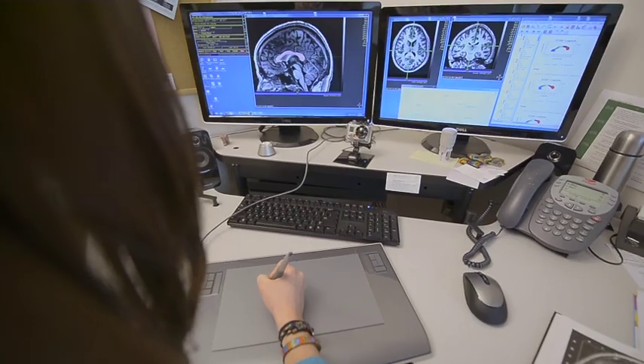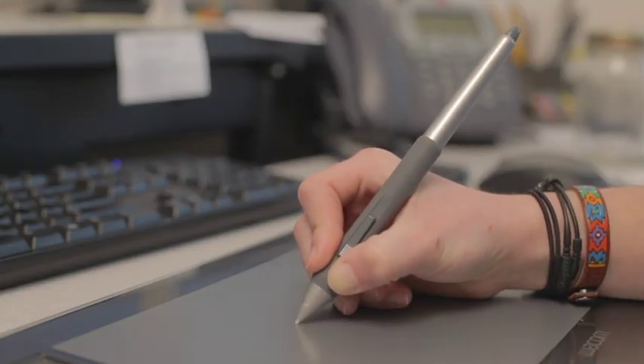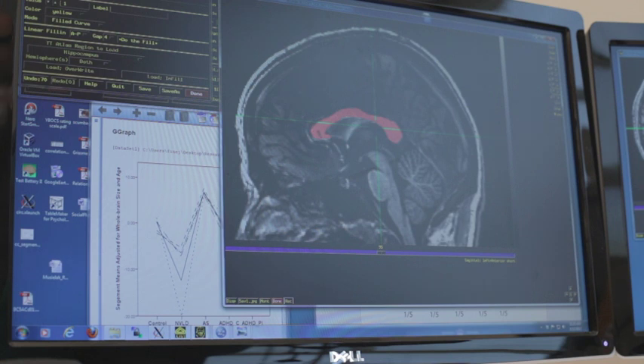The computer was able to tell us the exact XYZ coordinate locations of all of the different areas. And by taking that data, we were able then to segment the corpus callosum into five equal areas.